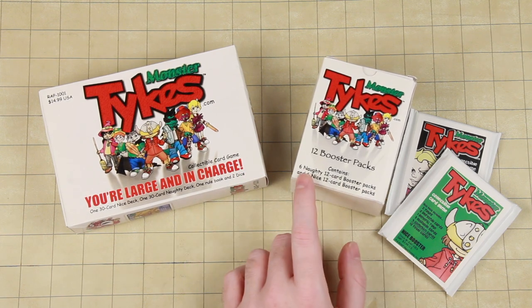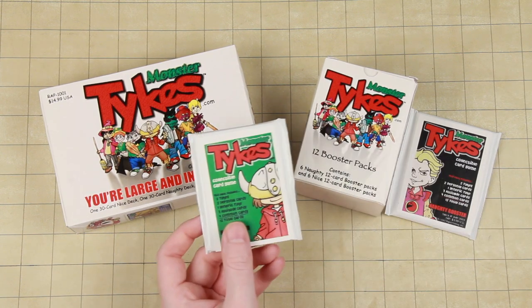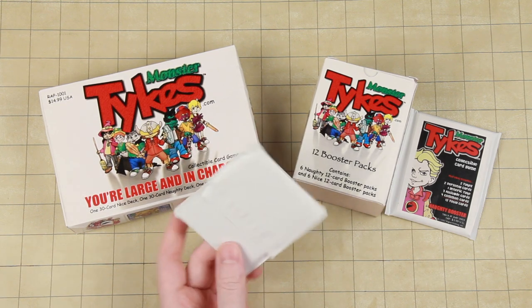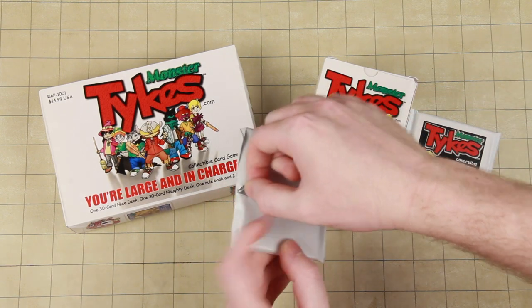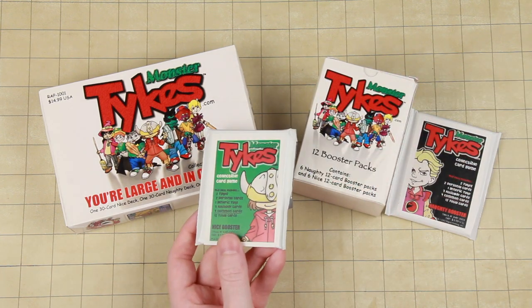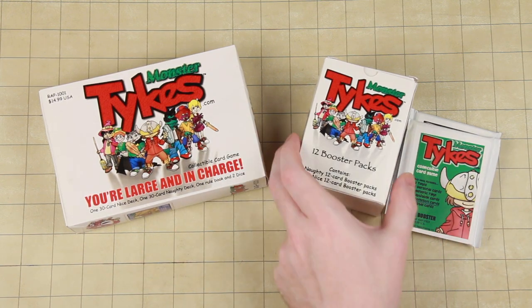It's kind of hard to see from here, but a lot of this stuff is pretty amateur hour. Here's what the booster packs look like — they're not like the foil packs or trading card packs you see. It is literally like a shipping envelope with a flap and everything, like a glued-down flap with a sticker on it. It's very, very basic, very simple. And we also have the booster box...